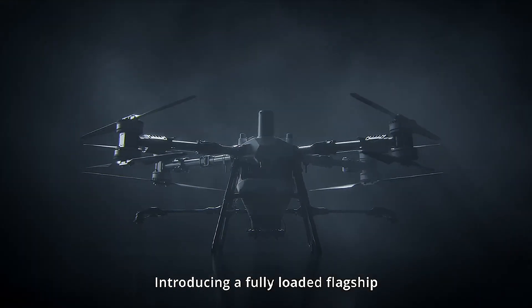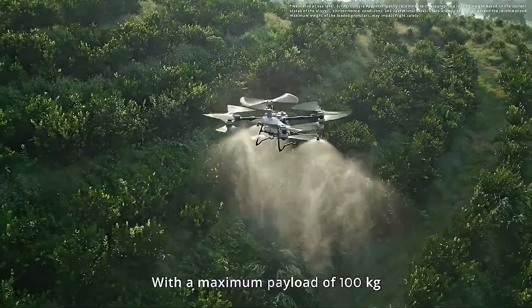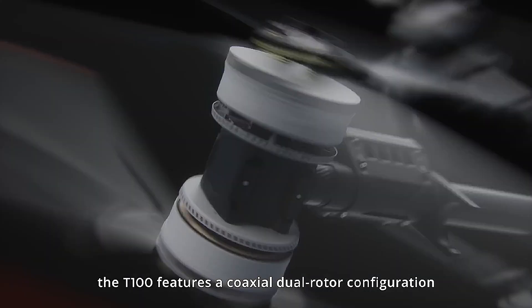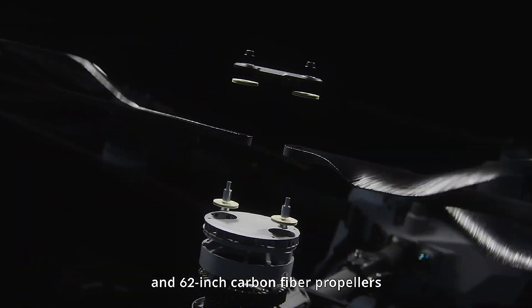Introducing a fully loaded flagship — this is the DJI Agris T100. With a maximum payload of 100 kilograms and a single axis thrust of 82 kilograms, the T100 features a coaxial dual rotor configuration and 62-inch carbon fiber propellers.